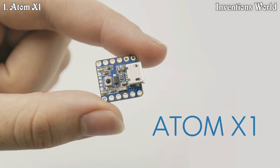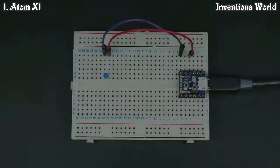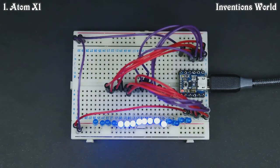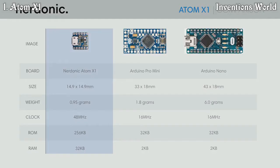Atom X1, the world's smallest 32-bit microcontroller compatible with Arduino and breadboard development. Control a single LED or multiple LEDs — you can control whatever you like with the Atom X1. And while you're controlling your project, you can show your code status, errors, or notifications using the onboard programmable LED.